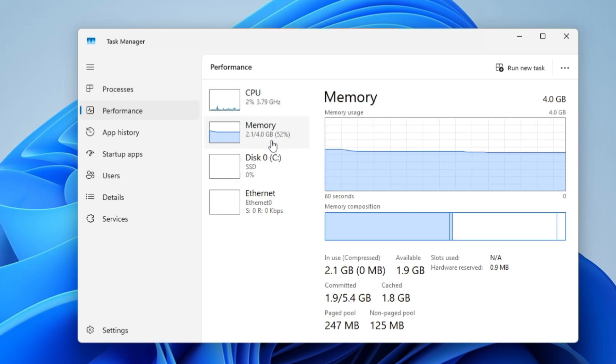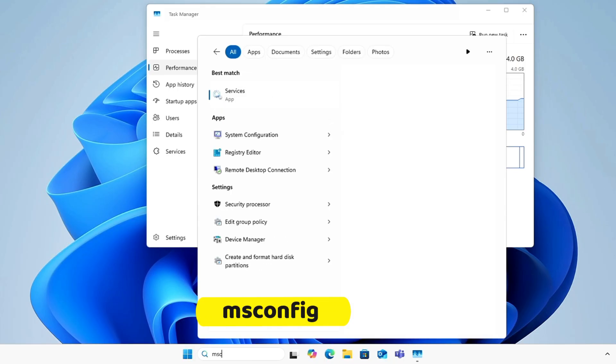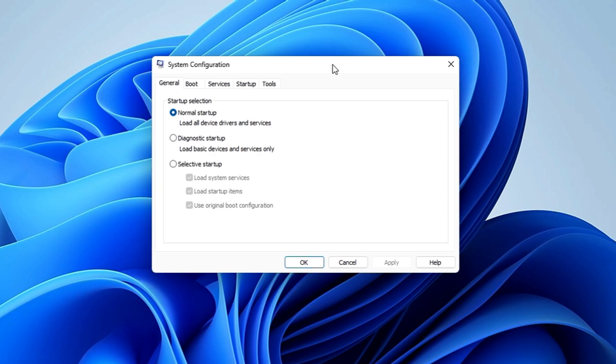But in case the CPU, memory, and disk usage is not going high and you're still having the lagging and slow performance problem, then I recommend trying a clean boot. Click on Windows Search, type msconfig, and click System Configuration from the suggestion.